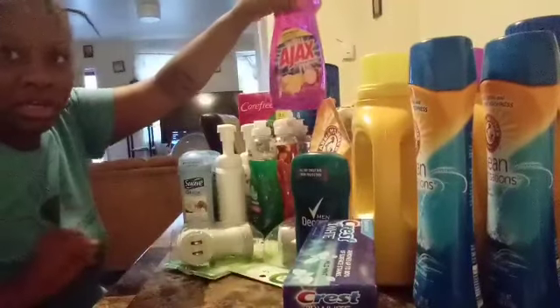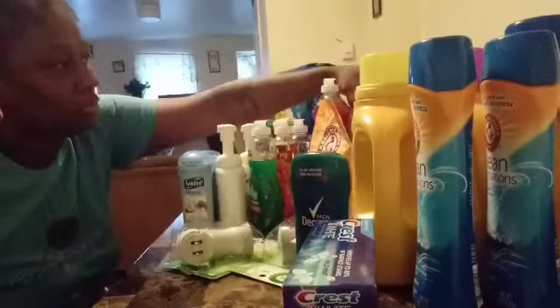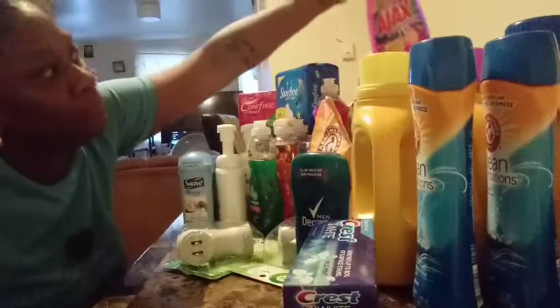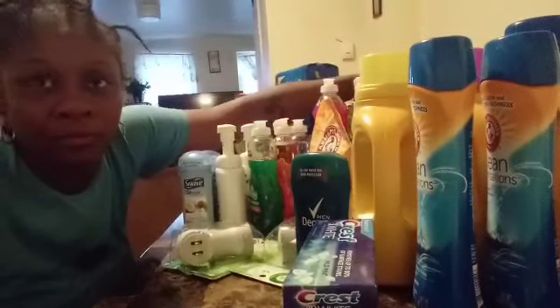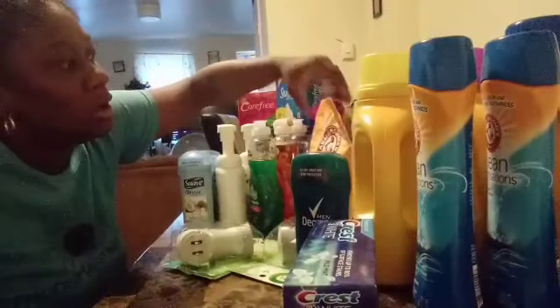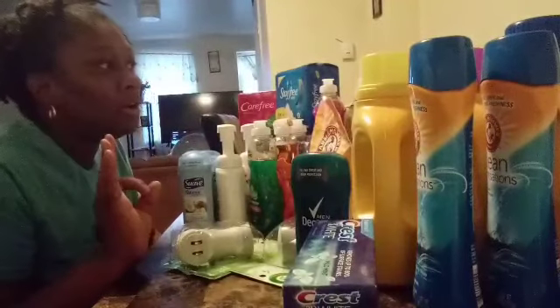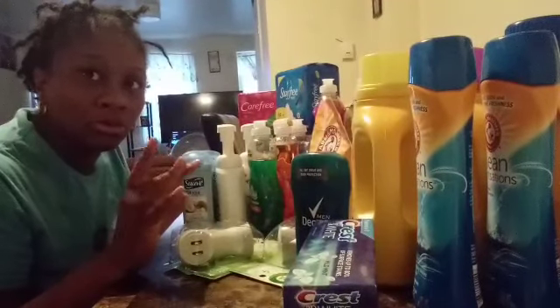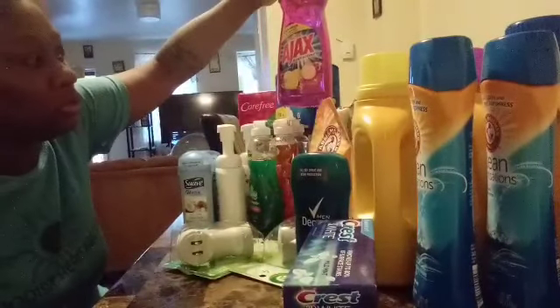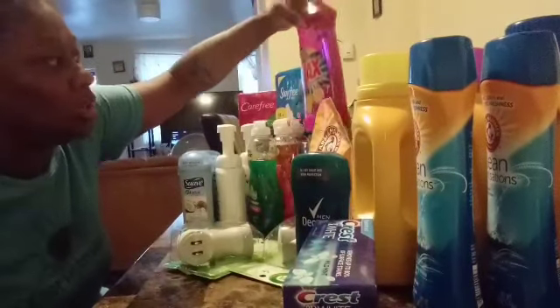The Ajax — I bought three of these. Three Ajaxes. They were three for four ninety-eight, the twenty-eight ounce. But I used three fifty-cent coupons that doubled, so I paid only two dollars for these — two dollars for three twenty-eight ounce Ajax.